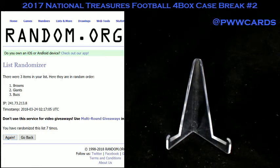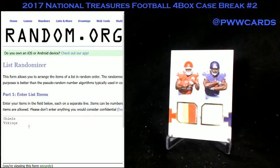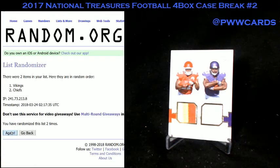And our last random is the Chiefs and the Vikings — Kareem Hunt and Dalvin Cook. Good luck. 1, 2, 3, 4, 5, 6, and lucky number 7. The Vikings win that one.